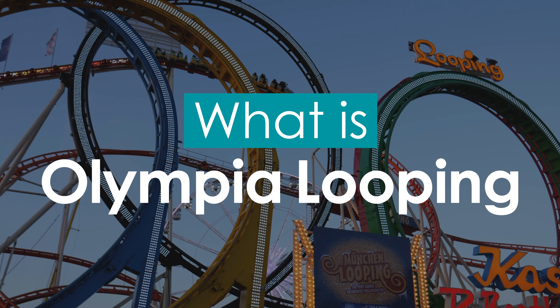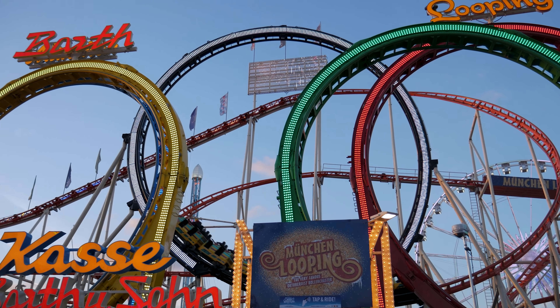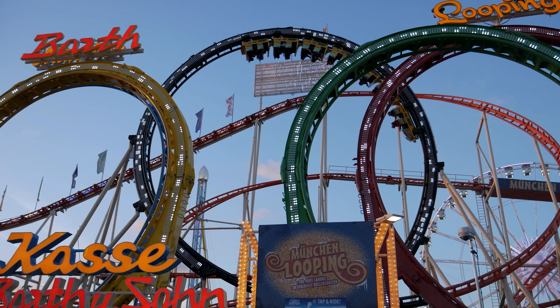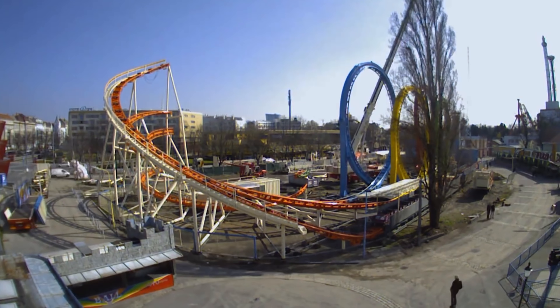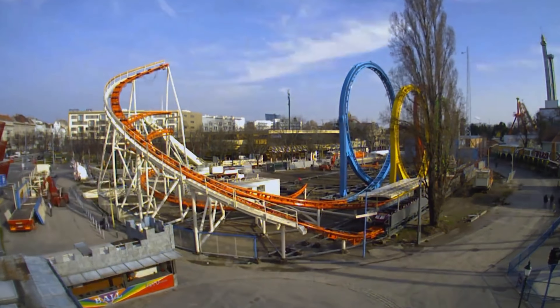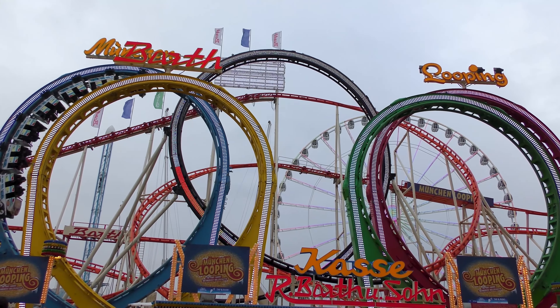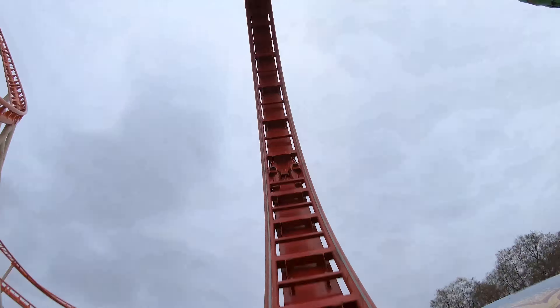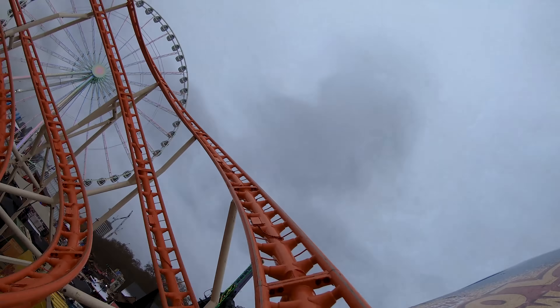Olympia Looping is a steel roller coaster, probably located somewhere in Europe right now. The ride is a travelling coaster, meaning it tours various amusement parks, funfairs, and other events throughout the continent of Europe. But what makes Olympia Looping special is that it's the world's largest travelling roller coaster, requiring roughly 50 shipping containers to transport it across countries.